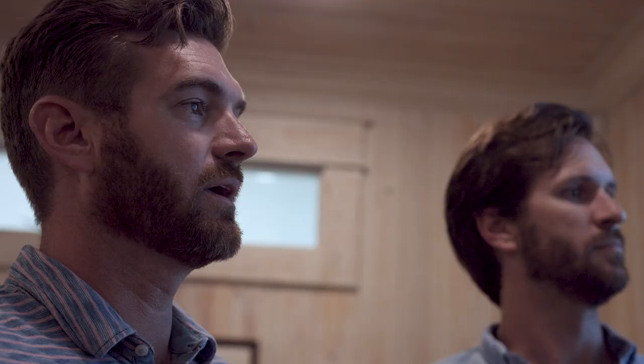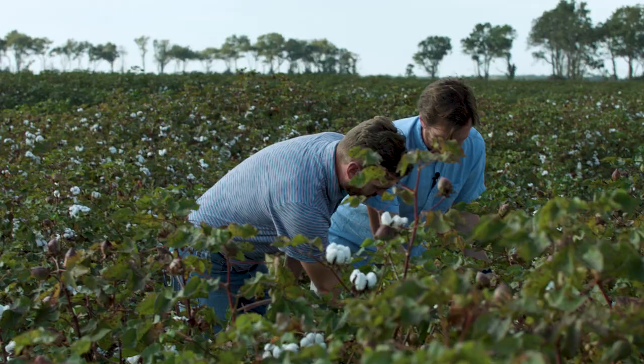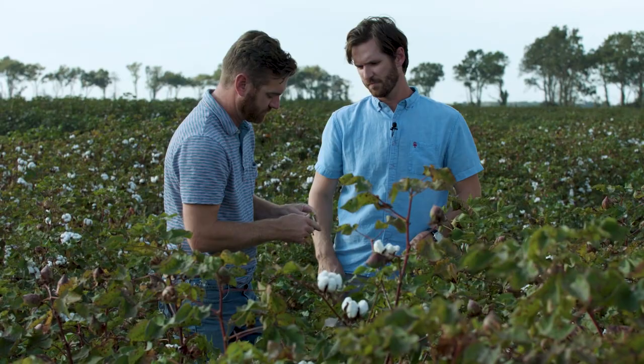We're precision agriculture to the T. We try to ingrain that into every aspect of what we're doing, whether it's applying herbicides, insecticides, seed, or fertility. We soil sample one-third of our acres every single year. The idea is to understand what's in the soil and only put back what we think is needed for the next year. We do that every single year.